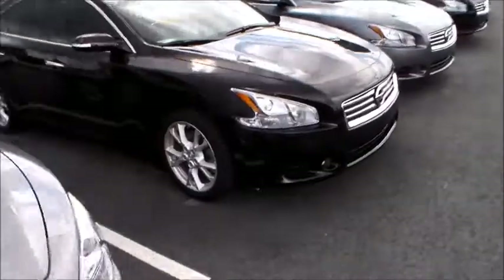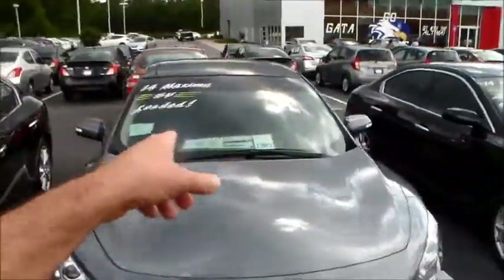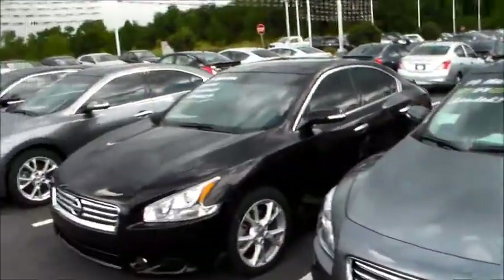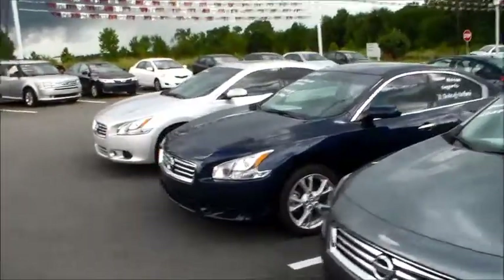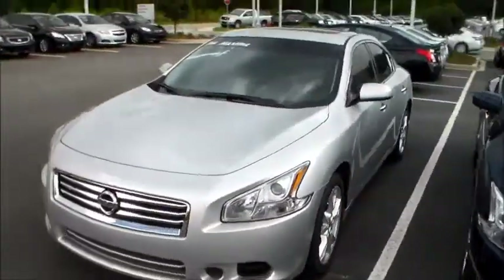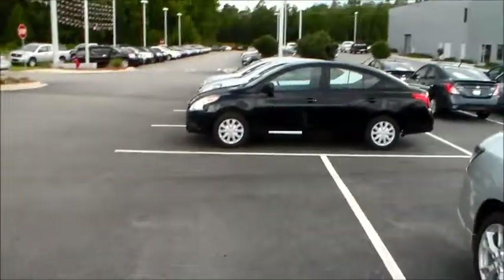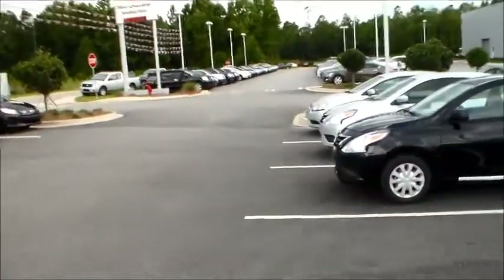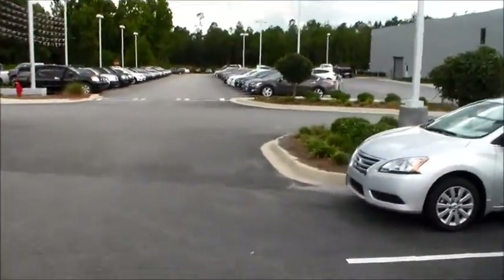Then you've got another one — this one's crimson black in color, also has the premium. Another one is gun metallic with a dark interior on the inside. If you're open to a little bit lower price point, the Maximas start around $33,000 and go upwards to $39,000 depending on if they've got the tech package and the premium package.